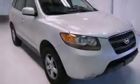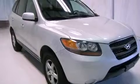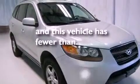It also features an anti-lock braking system, side curtain airbags, traction control and stability control systems, and this vehicle has fewer than 70,000 miles on the odometer.